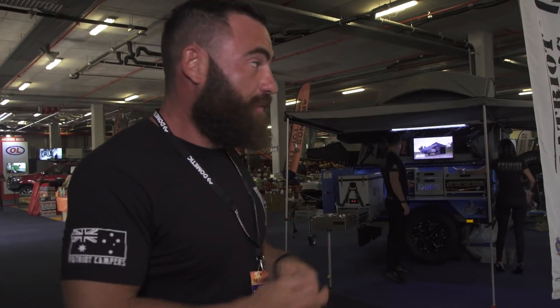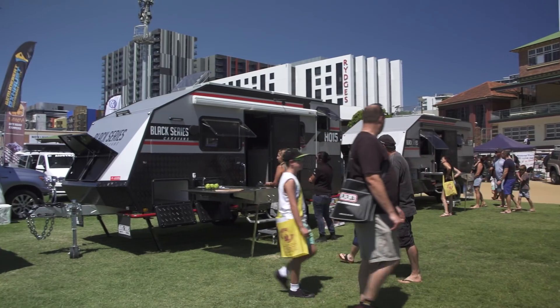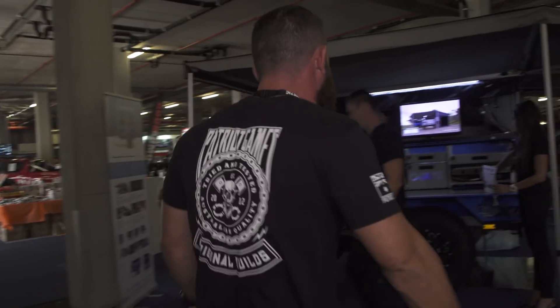It's Saturday here at the Brisbane 4x4 show — the calm before the storm. Friday's always quiet at the show. Yesterday you kind of start getting into it, but today I'm sure we're going to get hammered. Everyone's kind of hanging out. Come and have a look around and I'll show you through.